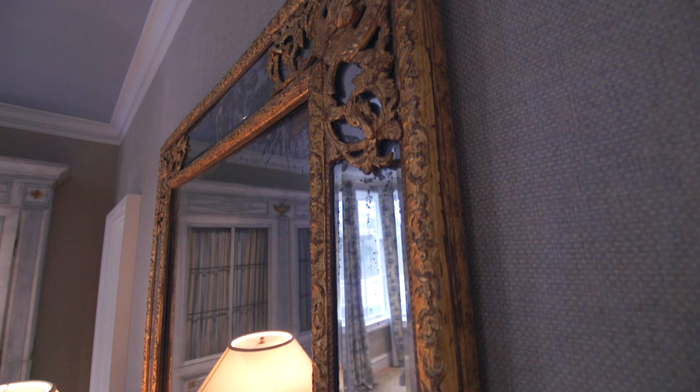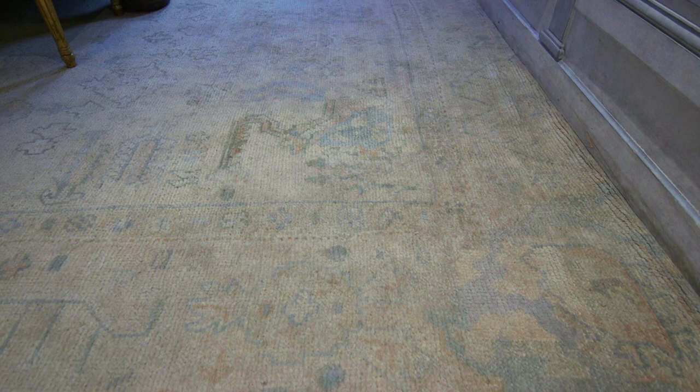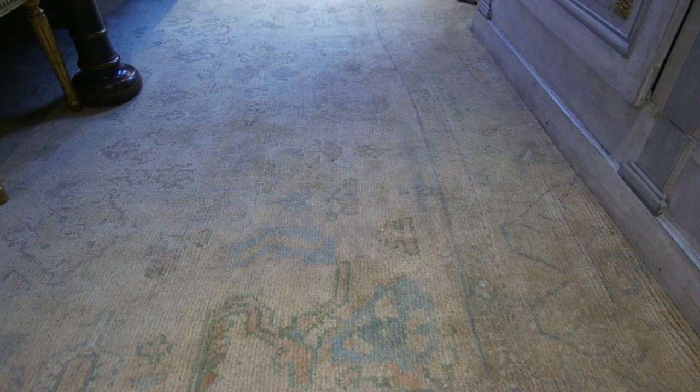We have this really beautiful — I think it's an 18th century Ushak rug, and it really pulled all the colors within the room together. The color, which is a pale French blue, is actually a really soothing color for a bedroom.